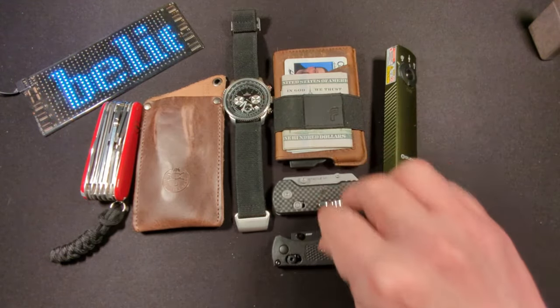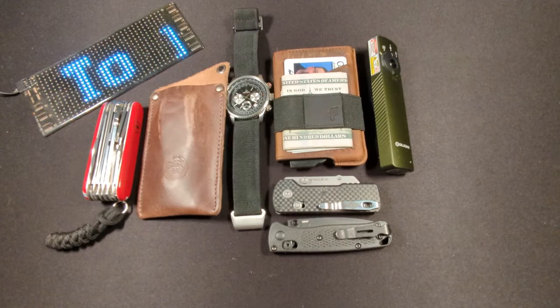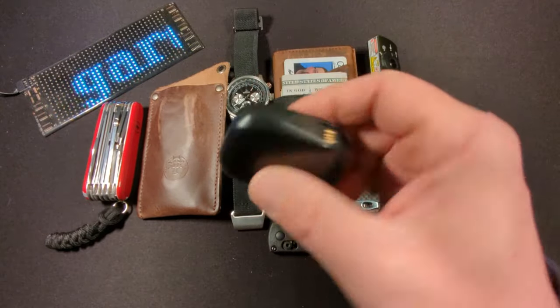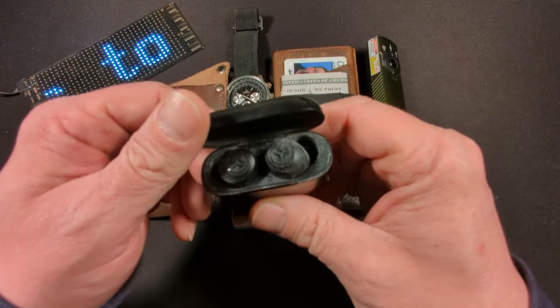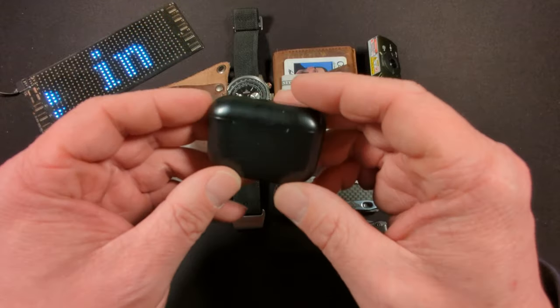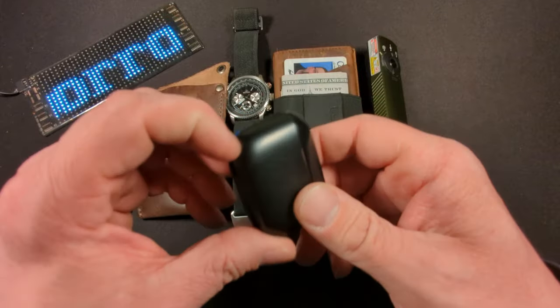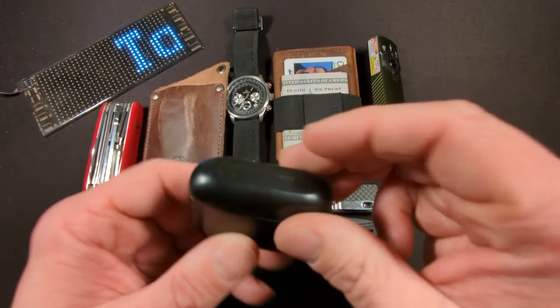One thing I've been enjoying carrying all the time is my JLab earbuds. I don't remember the exact model, but they're a great way to listen to audiobooks, podcasts, or music while at work or doing yard work. One nice benefit is the built-in USB charging cable.